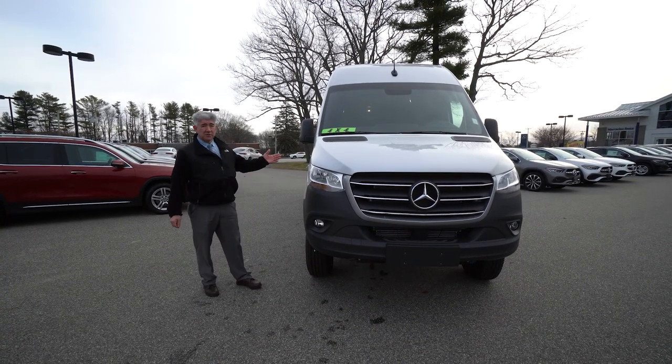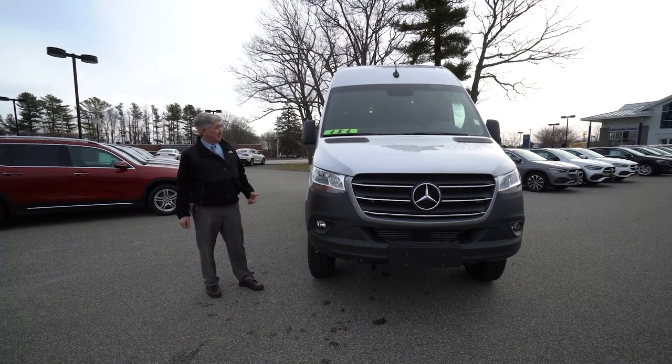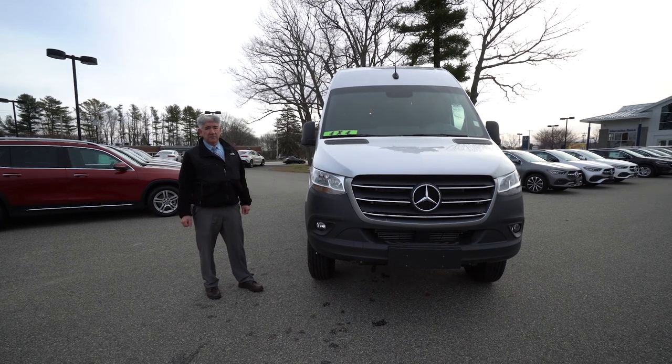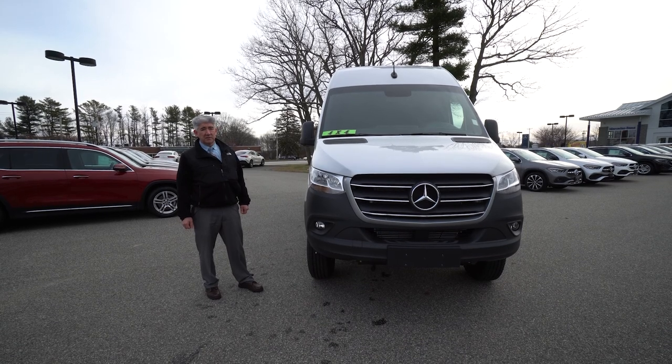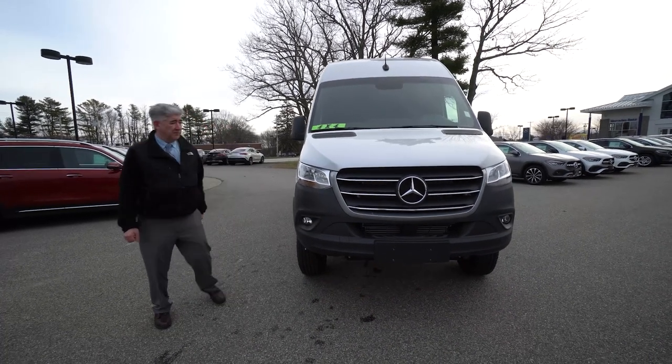I'm here to show you this 2020 four-wheel drive, 170 wheelbase extended body van. It's got all kinds of features. We'll have a zoom in on the window sticker, and if you guys want to call, I can go over all those details with you. So right now I'd like to just do a quick walk around and have you view the vehicle.